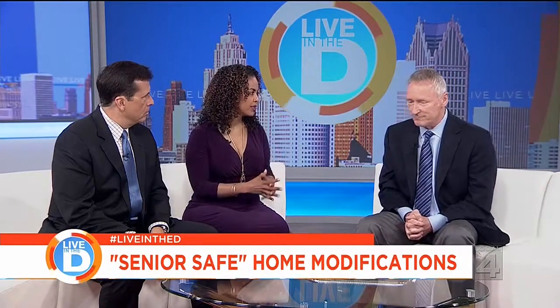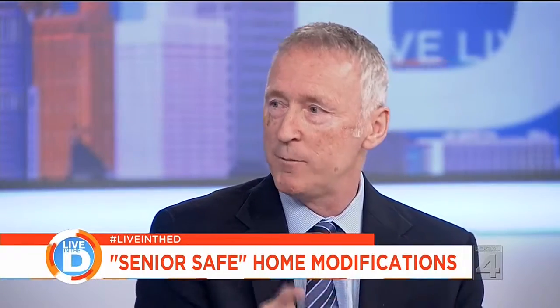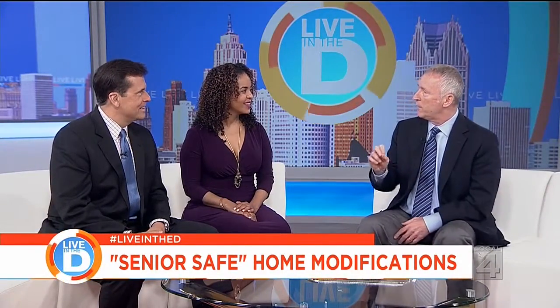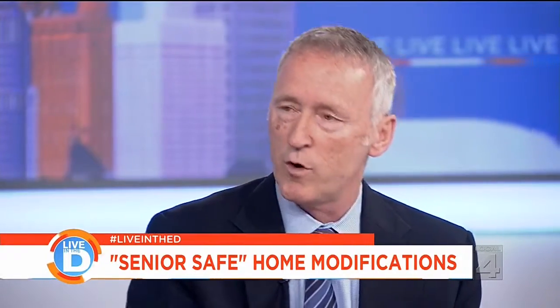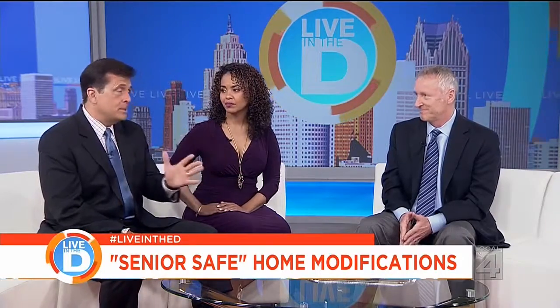A CAP certified builder means Certified Aging in Place Specialist — someone trained to know what to look for in a home to keep it senior safe. It's the opposite of a son-in-law. It's great to use your son-in-law for Sunday night dinner, but when it comes to safety in your home you want to hire someone who knows how to do it. Having a third party involved sometimes takes the edge off of family dynamics.